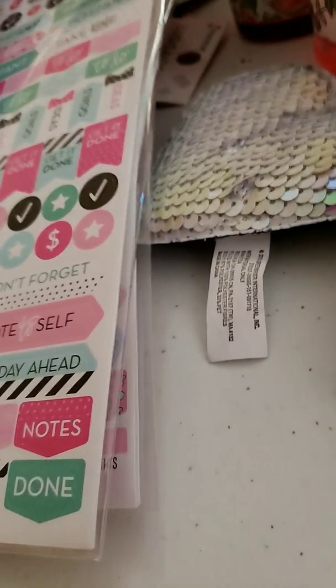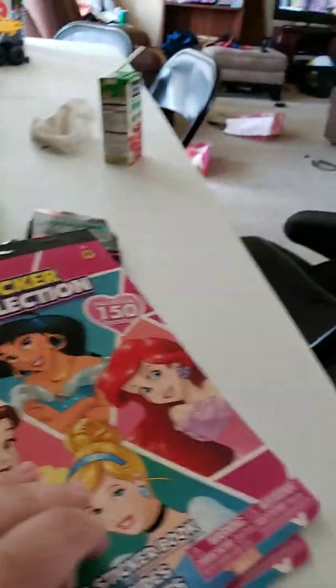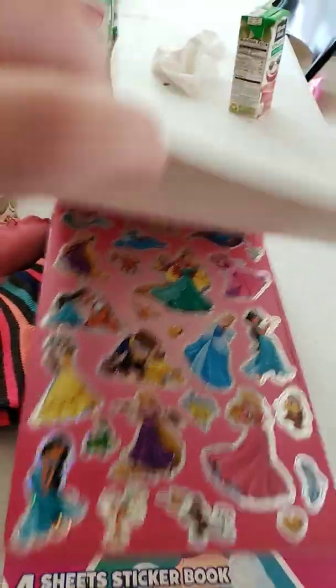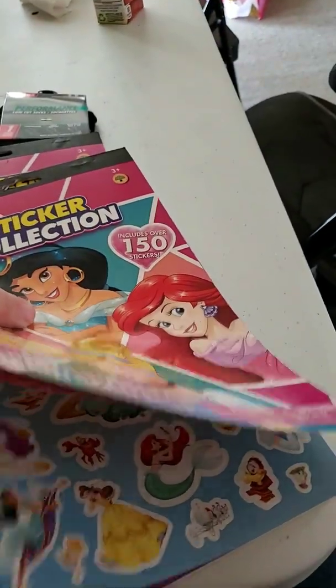Next is a sticker collection — Disney Princess. It includes 50 stickers and comes with four sheets.